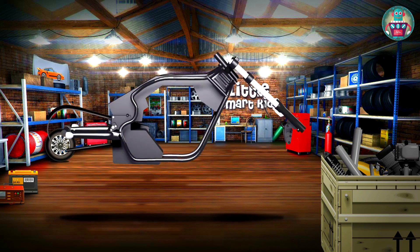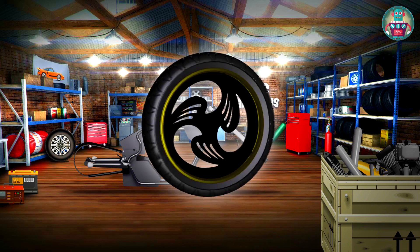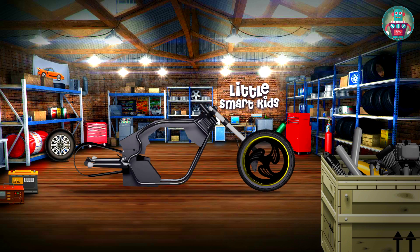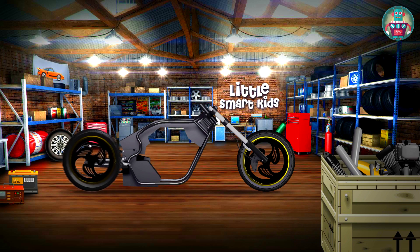It reminds me of something, but what? Okay, let's continue. And this is the wheel — it's even without cracks. We attach it to the frame in front. And here is one more, also without cracks. It will be the rear wheel.